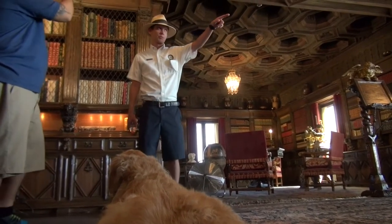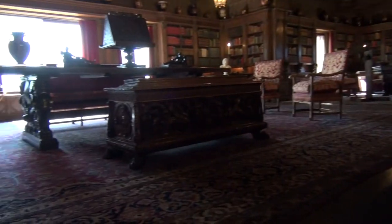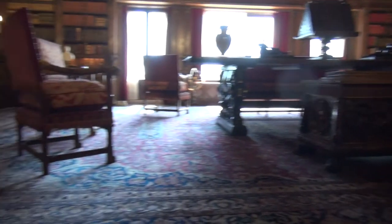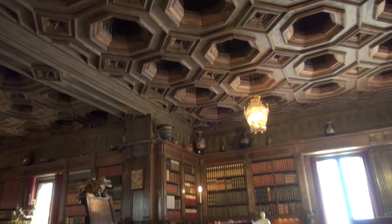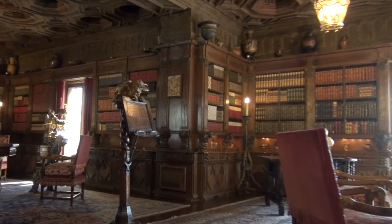This is the castle's library. I've been in home libraries before, but this is just nuts. Intended for guests to use, the library houses more than 4,000 books, as well as the castle's collection of 2,000-year-old Greek vases.